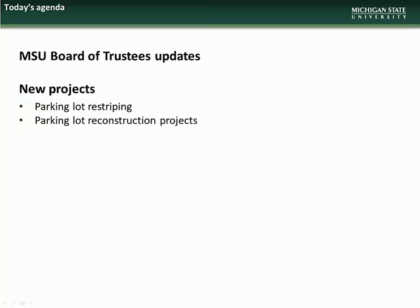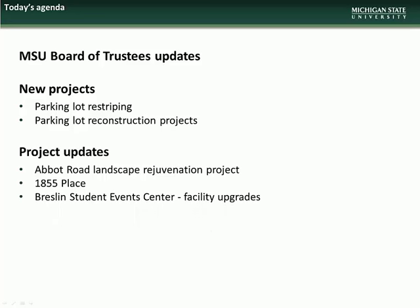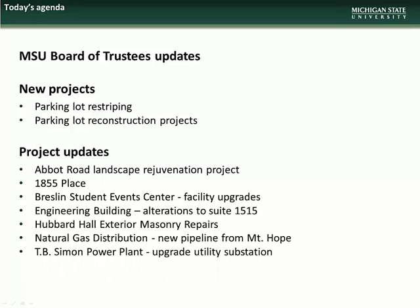The agenda for the June presentation will begin with updates on which projects are going to the next two Board of Trustees meetings. There will then be new project presentations on Parking Lot Restriping and Parking Lot Reconstruction projects. We will then have updates on Abbott Road Landscape Rejuvenation, 1855 Place, Breslin Student Event Center Facility Upgrades, Engineering Building Alterations to Suite 1515, Hubbard Hall Exterior Masonry Repairs, New Natural Gas Pipeline for Mt. Hope Road, and TB Simon Power Plant Upgrade Utility Substation.